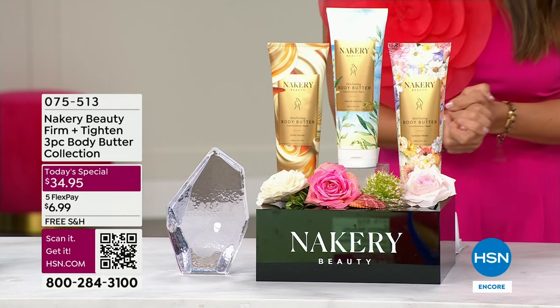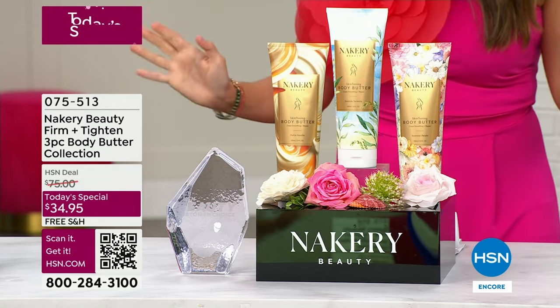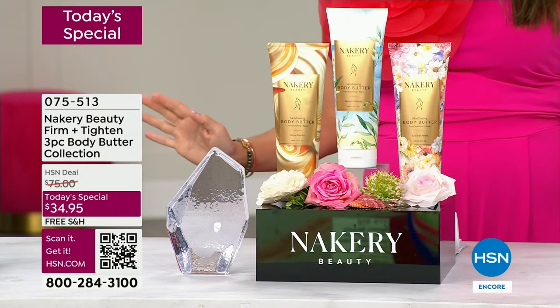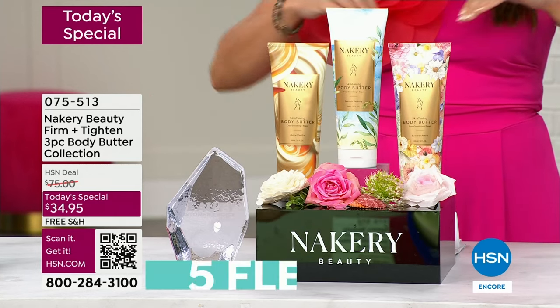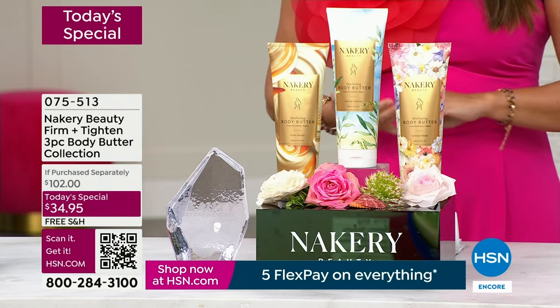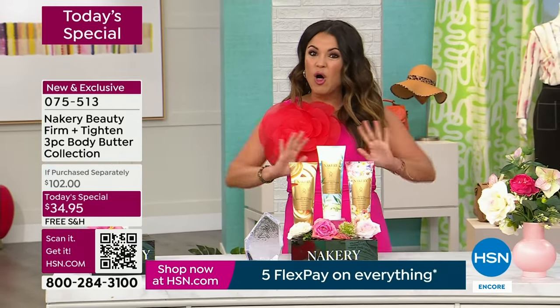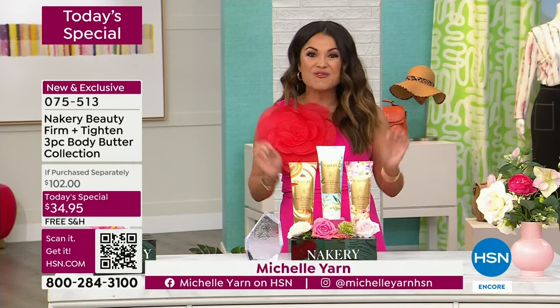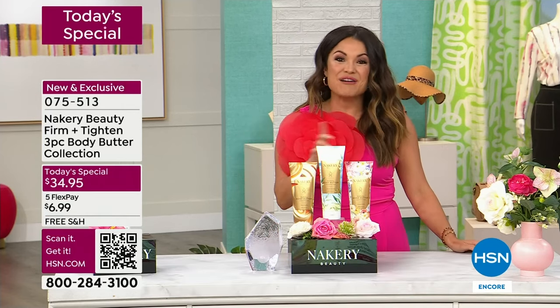If there's one thing I like better than a buy one get one, it's a buy one get two! For the first time ever, a total of three of the famous best-selling customer pick Firm and Titan Body Butters from Nakery Beauty. It's all clean beauty, it does what it says, and you're getting three for the price of one.